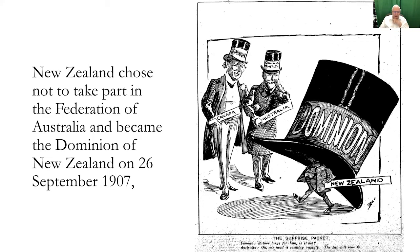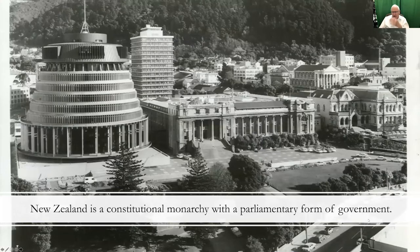New Zealand chose not to take part in the Federation of Australia — a political movement to make Australia and New Zealand a federation. It became the Dominion of New Zealand in 1907, and as the dominion it became a constitutional monarchy with a parliamentary form of government. So basically the history of New Zealand is fairly straightforward.